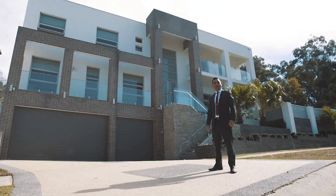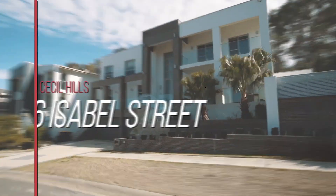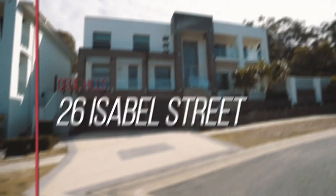Hi, my name's Joe Mazzaferro and I'm from United Agents Property Group. I'd like to welcome you to 26 Isabel Street, Cecil Hills. Come on through.